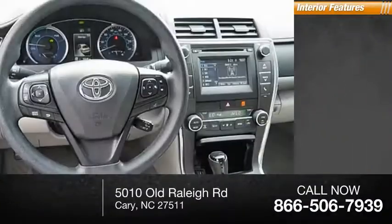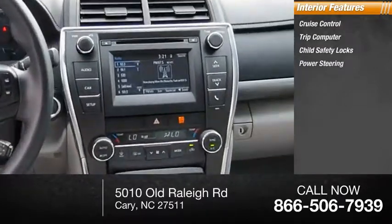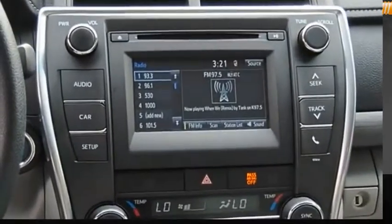Inside you'll find Cruise Control, Trip Computer, Child Safety Locks, Power Steering, and a Cargo Area Light. Come see the car for yourself.